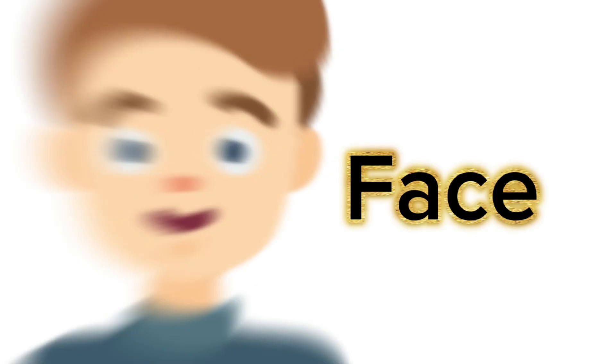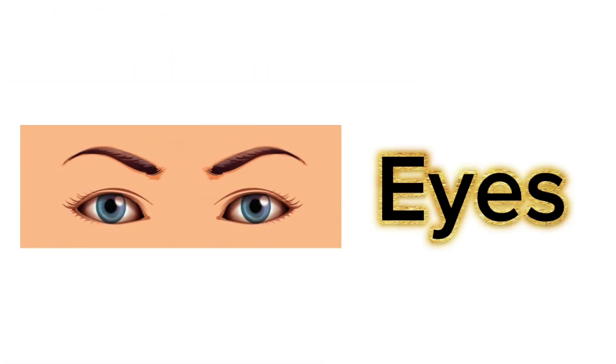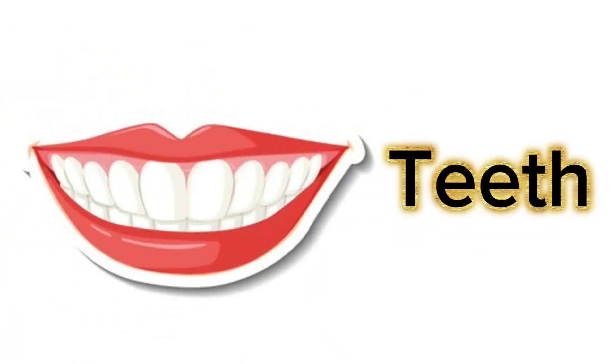This is face. These are eyes. This is nose. These are lips. These are teeth.